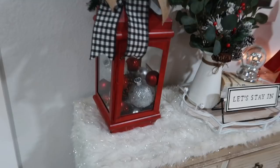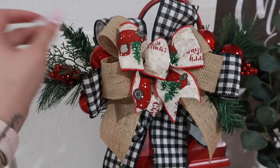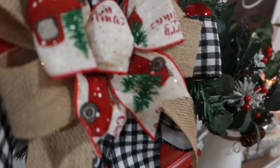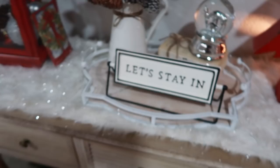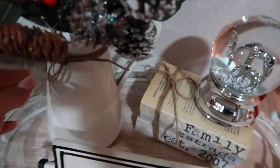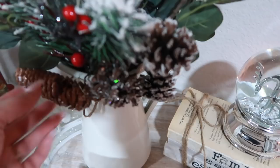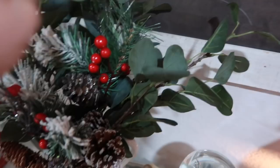I have this lantern that I filled up with some ornaments — the lantern is from Walmart and was only $19.99. This little arrangement I did myself; I just added it to the back with some twine. Then I have a little tray here. This little vase is from IKEA and I added some twine to give it a more rustic look. These little picks are from Walmart and I just have some eucalyptus on there.